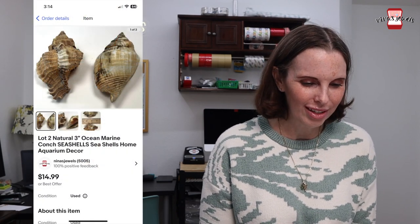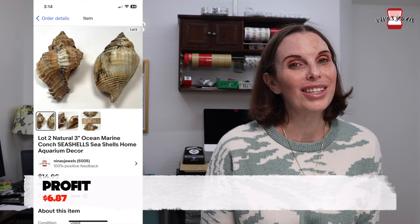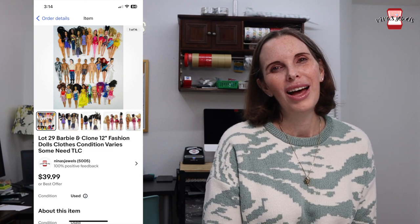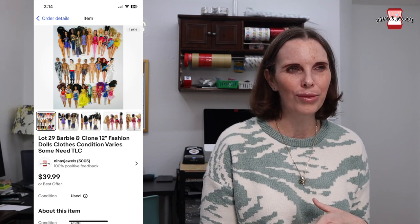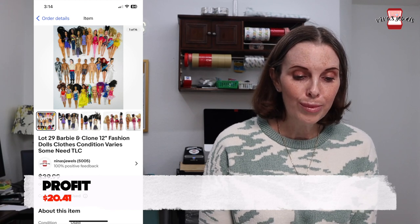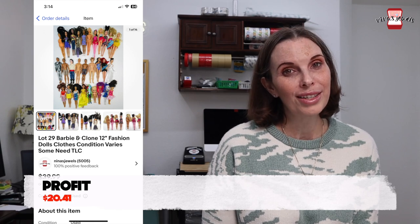All the rest of the items are from the storage unit. Next up was a lot of two conch seashells — we paid $1.16 for those and they sold for $14.99. Last up was a lot of 29 Barbies. Some came from the bins and thrift store toy bags, but the majority came from that storage unit. Our out-of-pocket cost was $2.78 and these sold for $39.99.